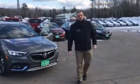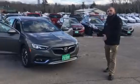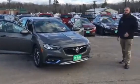Hey, how's it going? Greg over here at Weir's Buick GMC in Arundel, Maine. Just wanted to give you a quick peek at the new Buick Regal Tourx wagon.